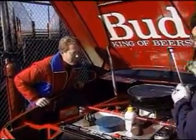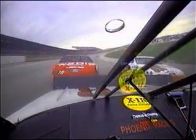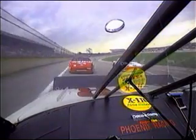Besides the horsepower, you're also picking up fuel mileage. And that plays such a critical role, because races are won and lost over fuel mileage too. What a bonus.